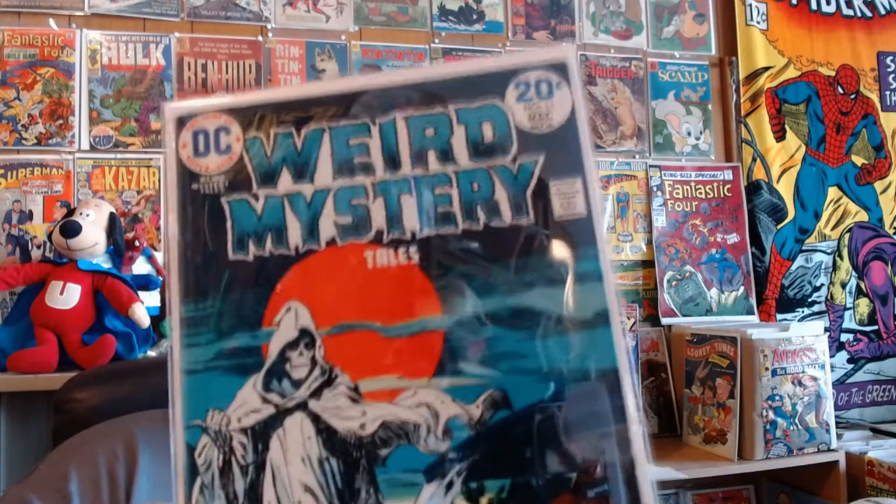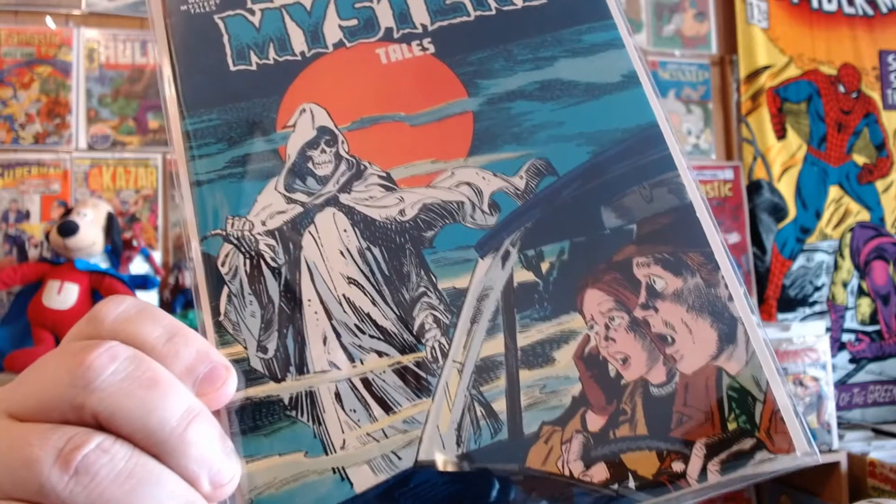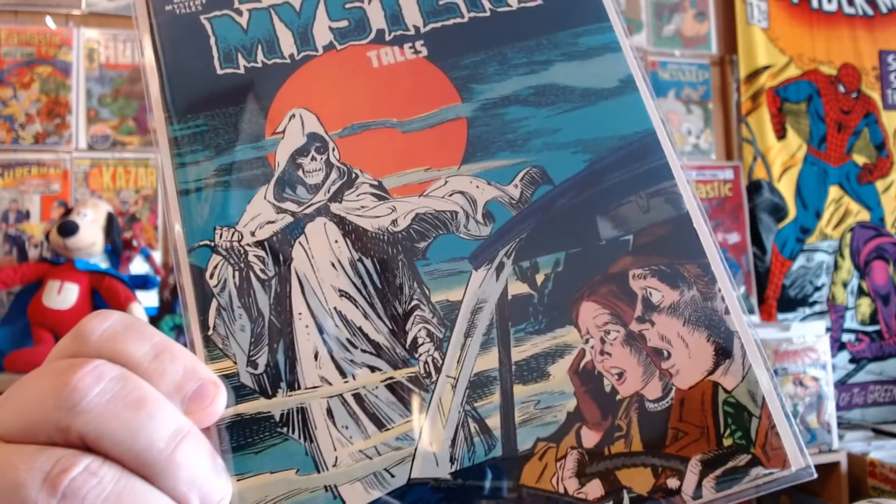Next up, Weird Mystery Tales number 11. Great colors on this one. I don't know how many times you've picked up any hitchhikers, but this might be a good day to quit that activity.